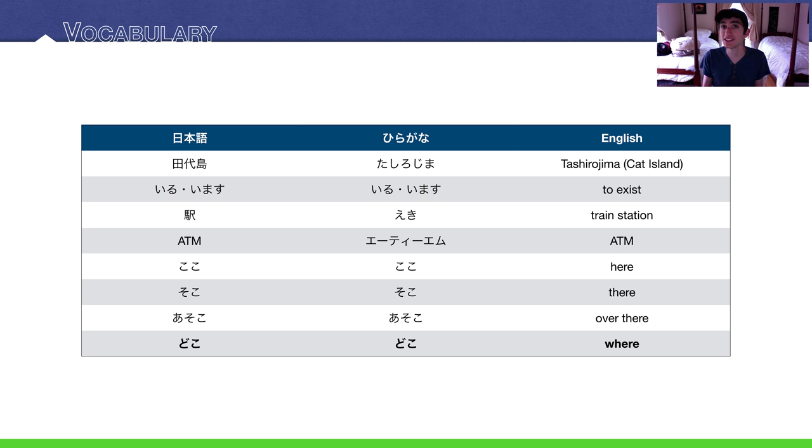ATM in Japanese is 'ei-te-e-mu' — almost the same as in English. Here, there, and over there are: koko, soko, asoko. And the question word 'where' — which we learned very early on — is 'doko.' Doko desu ka?